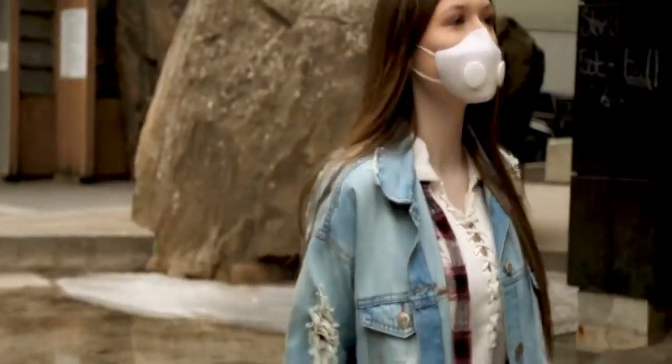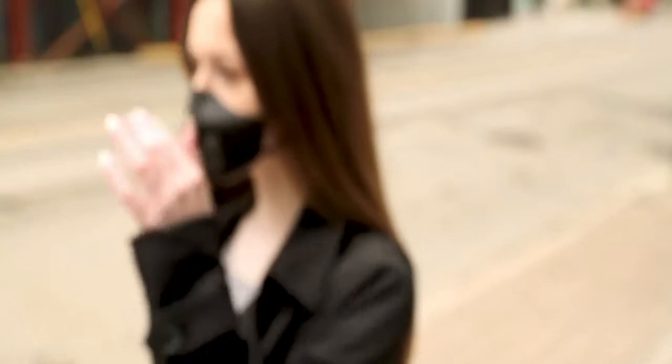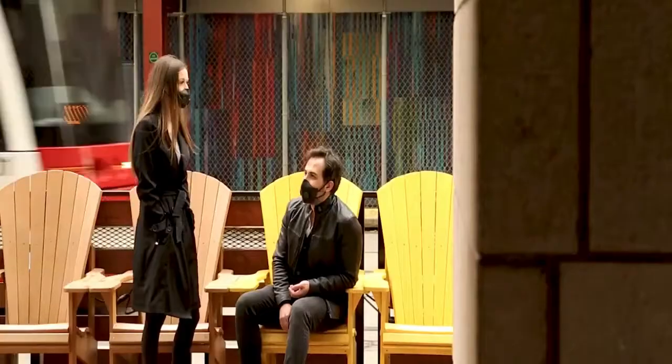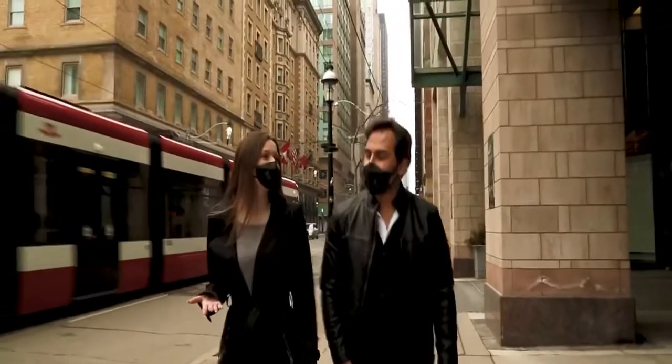We use replaceable N95 filters to stop 99% of micropollutant particles so that you can breathe and enjoy fresh filtered air. Our masks are designed to allow complete freedom to talk and express yourself without feeling muffled or constrained.